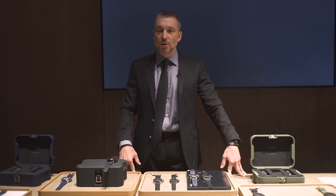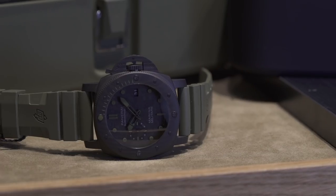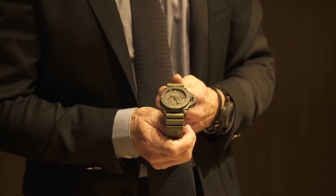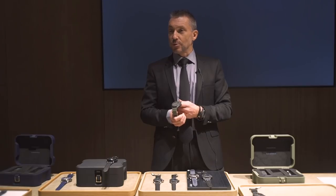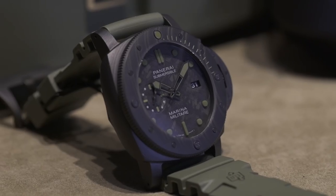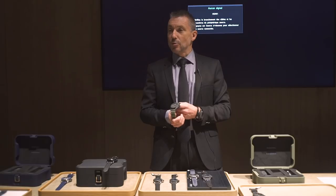My favorite watch at this fair is the Marina Military Special Edition. There are only 19 of these pieces, available starting in June this year. It's a Carbotech model, and you will spend two days training with the Italian Marina Commando, receiving the watch at the end of those two days. This is a spectacular first — these units are not accustomed to welcoming third parties for this type of training. We are very honored to return to the roots of our brand, as Panerai started by being the official supplier of instruments for the Italian military.